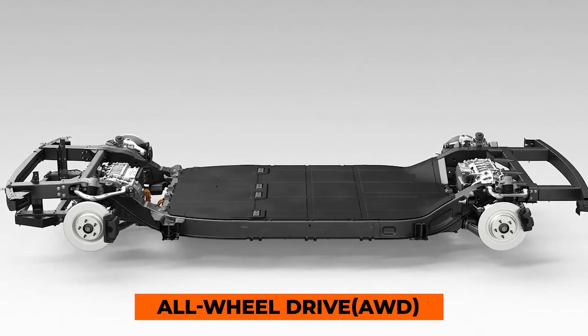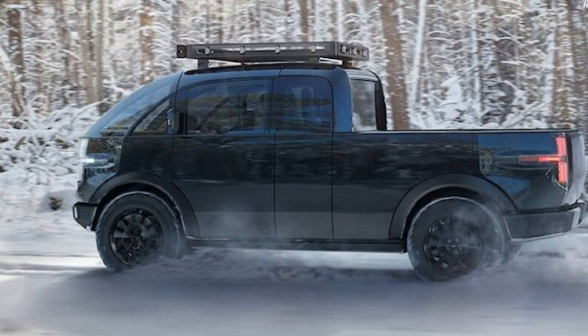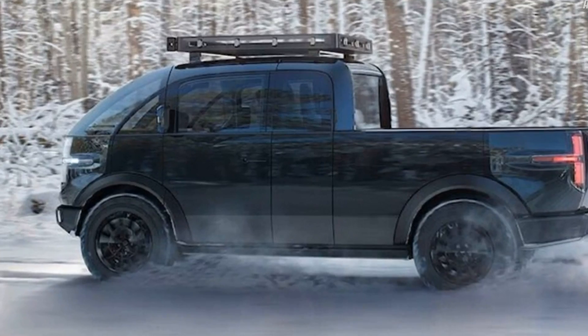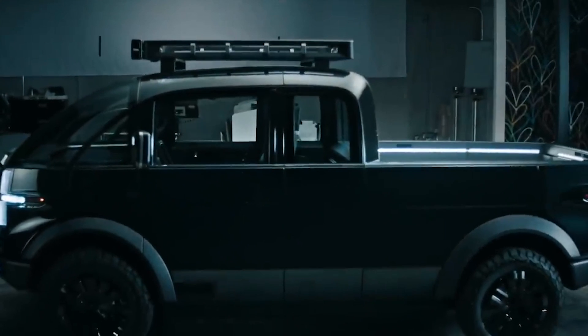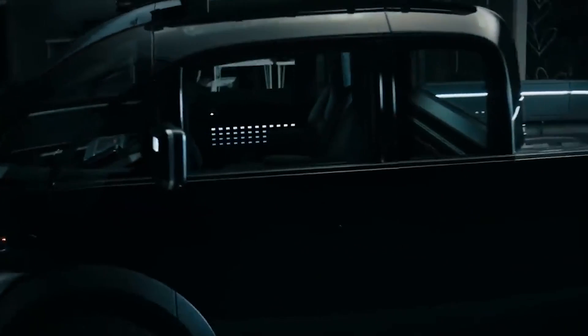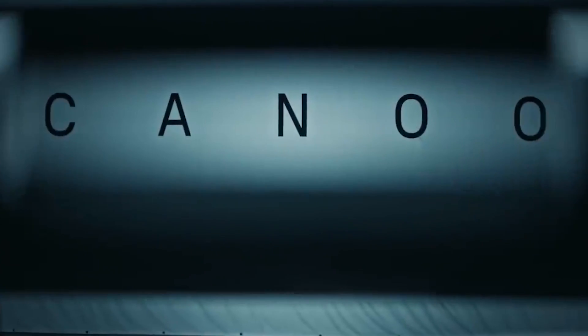Available in rear or all-wheel drive, the Canoo should be capable of carrying up to 1,800 pounds and reaching an estimated 200 miles fully charged. As a purpose-built electric truck, the Canoo EV is designed to maximize efficiency, contributing to its range and overall sustainability.